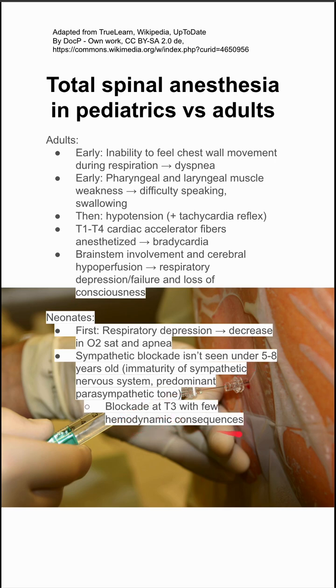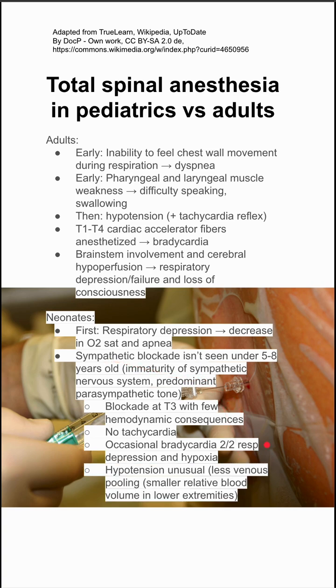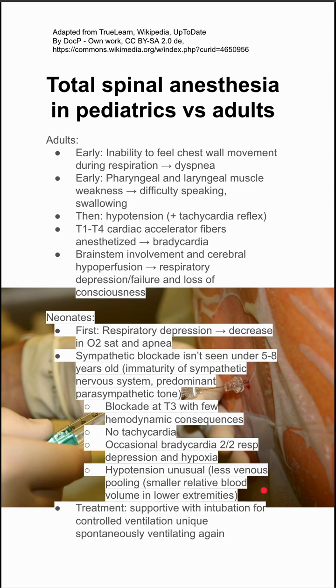So kids can have a blockade all the way up to T3 with very few hemodynamic consequences. They have no tachycardia. They occasionally have bradycardia secondary to respiratory depression and hypoxia, but that's not because of a sympathetic blockade like in adults. Kids can have hypotension very rarely. This is largely because they have less venous pooling and a small relative blood volume in their lower extremities.